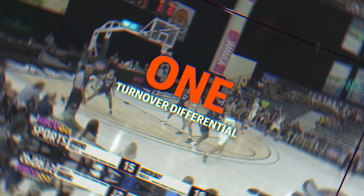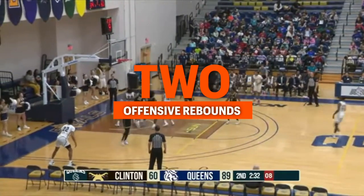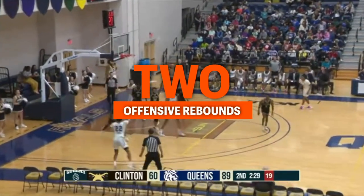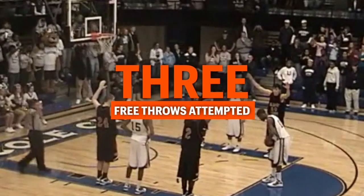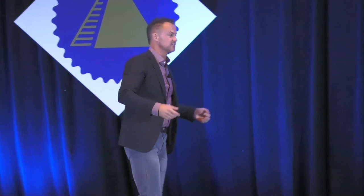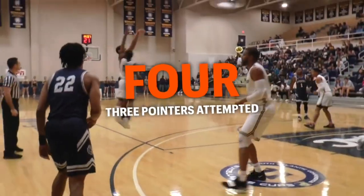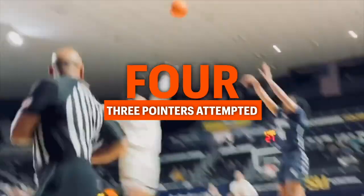For those that follow basketball these will be rather obvious; for those that don't, hopefully you'll see the breadcrumbs I'm dropping. The first is turnover differential — if we can have more possessions than our opponent, it gives us a better chance to win. Number two is offensive rebound differential — if we can take more shots than our opponent, it gives us a better chance to win. Number three is free throws attempted — the free throw in college basketball is the highest percentage shot per possession, so if we can take more of those than our opponent, it gives us a better chance to win. And four is three-pointers attempted — the three-pointer in college basketball is a massive weapon, and if we can take more clean looks from three than our opponent, it gives us a better chance to win.